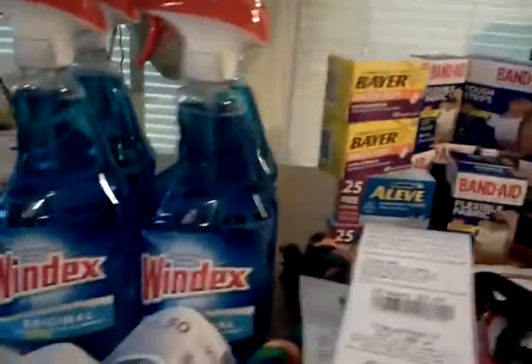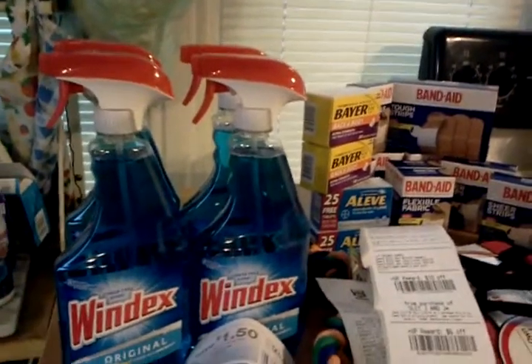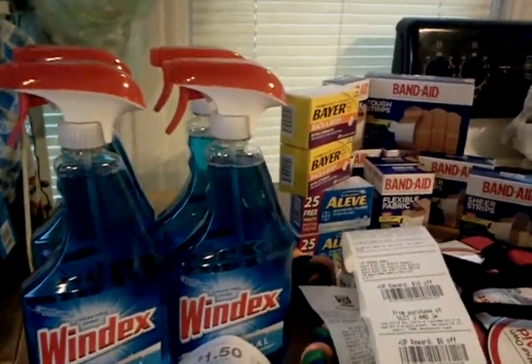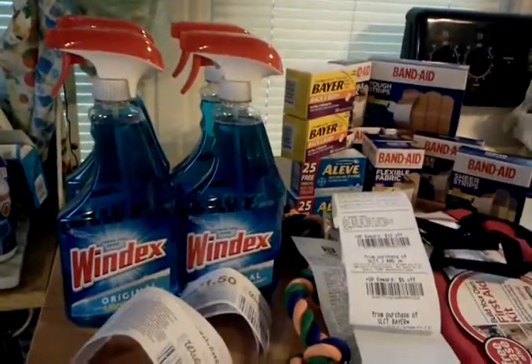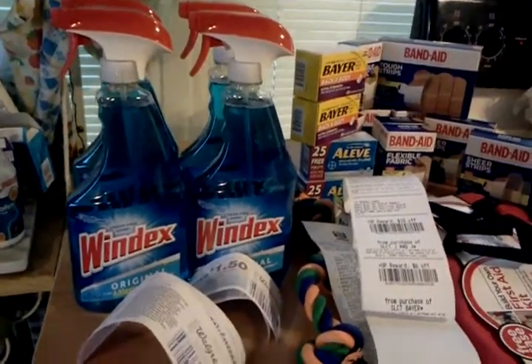And Walgreens. This was an unadvertised deal. The Windex is two for $6. When you buy two, they're giving you 1,000 points. There's a $1 off two coupon on Coupons.com, and they are spitting out a Catalina for $1.50 and a Register Reward for $1.50. So after points, Catalinas, and Register Reward, your final cost is $0.50 a bottle. That's a great buy for Windex. I still had some, but for $0.50 a bottle I figured I'd get some more.